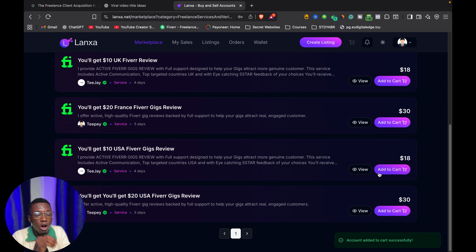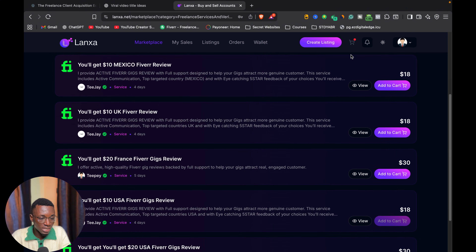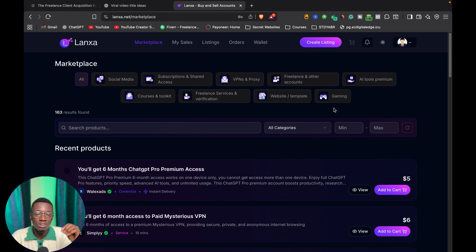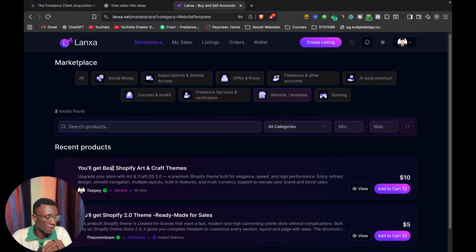All of the Fiverr fees and everything has been calculated together to give you the amount you are going to pay. I've added that to the cart, and I can create an order. Once I create that order, the seller is going to attend to us with all the details they need to complete the task, and the account is going to be verified.